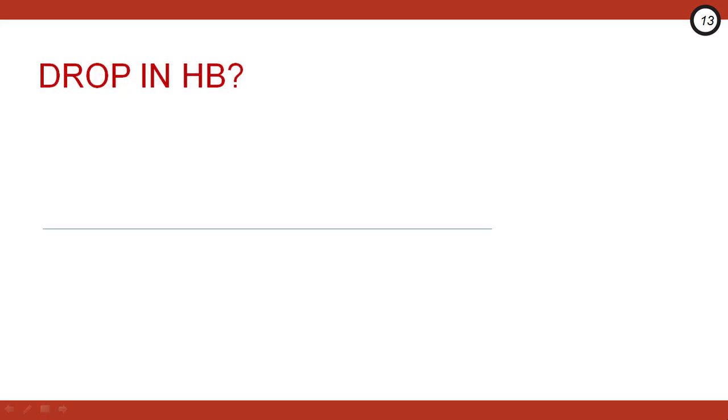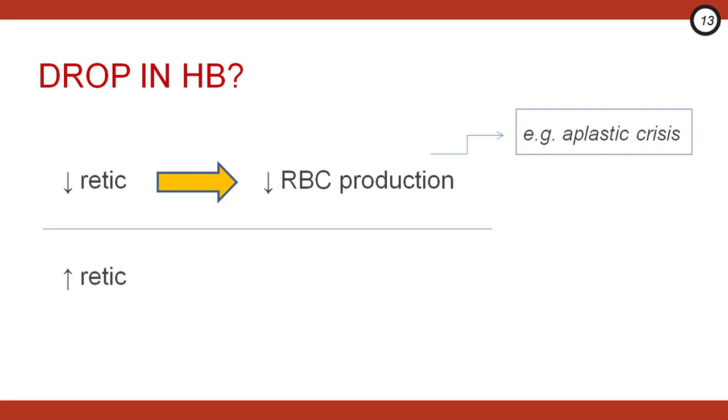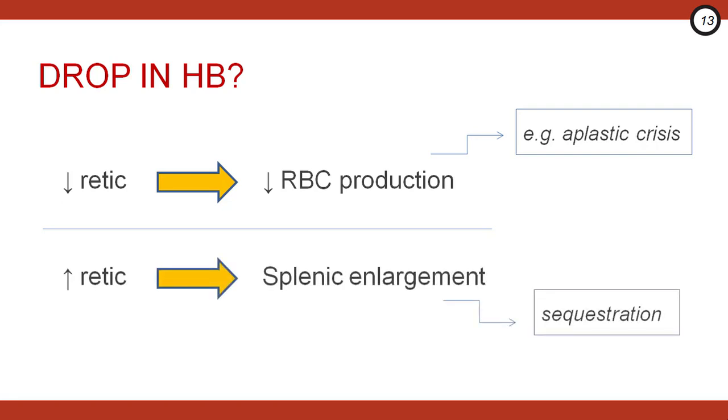If you have a patient with a sudden drop in their hemoglobin, the reticulocyte count can really help distinguish a sequestration crisis from an aplastic crisis. A low retic count suggests diminished RBC production, which can occur in an aplastic crisis, for example with parvovirus. Meanwhile, a high retic count may indicate splenic enlargement with sequestration to the lungs, spleen, or liver.